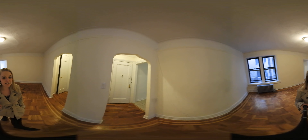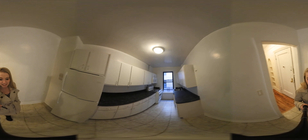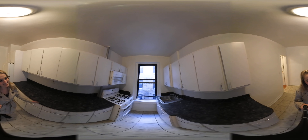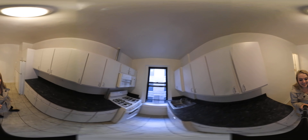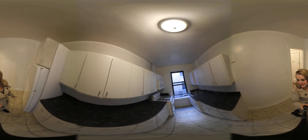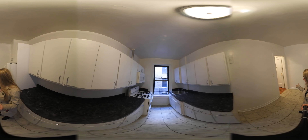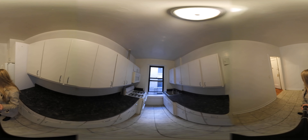Last but not least, we've got the kitchen area. In here we've got all white cabinetry and nice countertops, new appliances, and a microwave as a plus. There's a fridge, nice tiling, and we also have room for a breakfast bar over here for a little bit of extra seating.